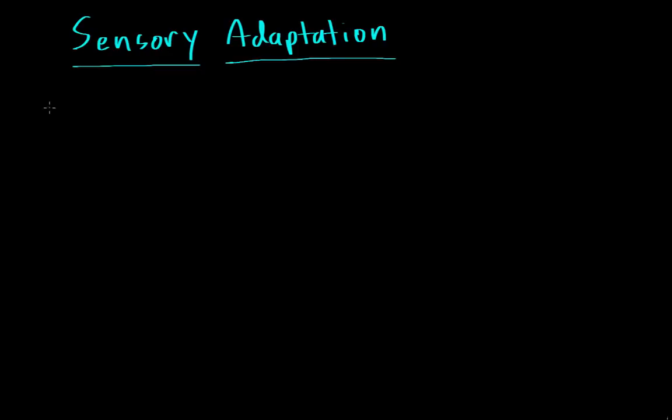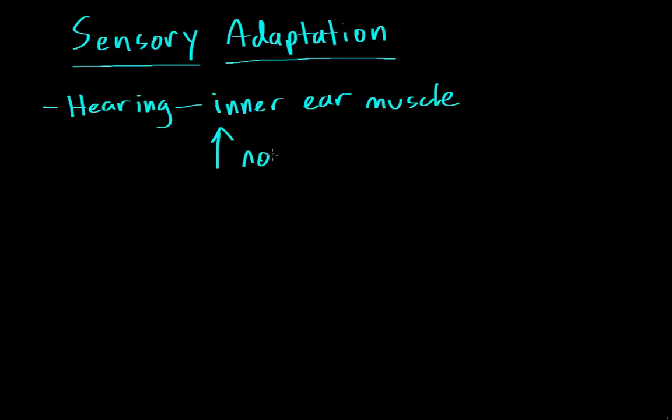The first sense we're going to look at is hearing. How is it that we're able to go to a rock concert, listen to the entire concert, walk out, and still be able to hear things? How is it that our eardrums aren't blown out because of the really loud sound? One of the ways that you're able to adapt to really loud noises is by a small muscle in your inner ear. Whenever there's a really loud noise, it causes it to contract, and when the muscle contracts, it actually dampens the vibrations that go into your inner ear. By dampening really loud noises, it helps protect your eardrums and your inner ear from getting damaged.